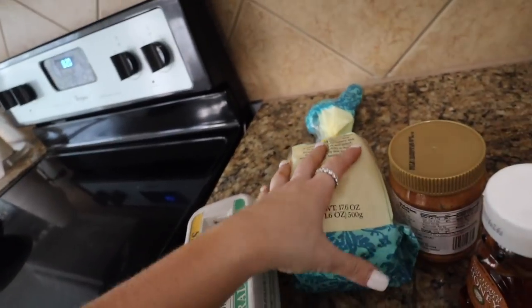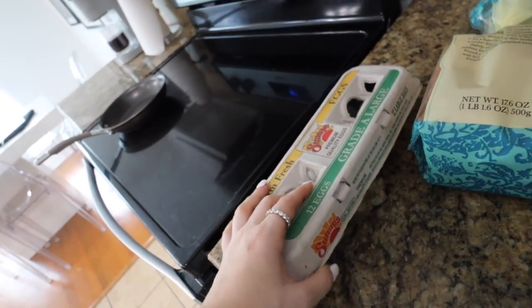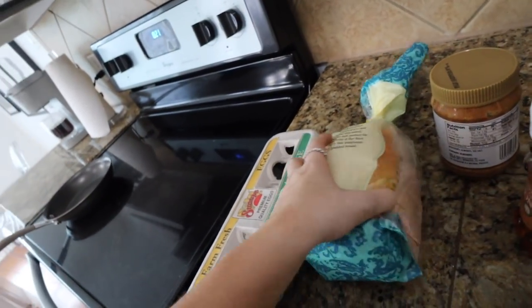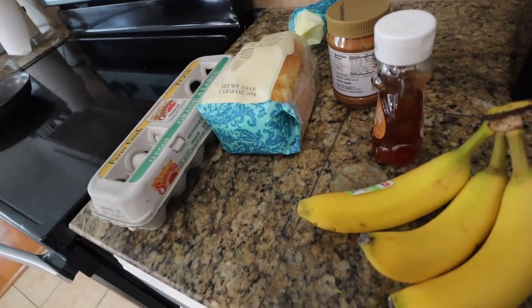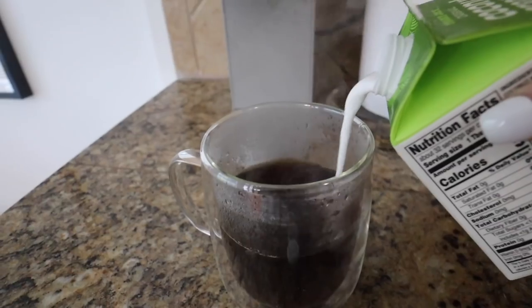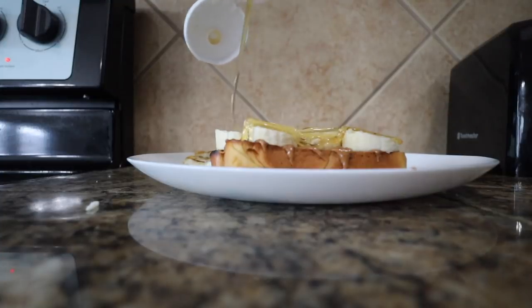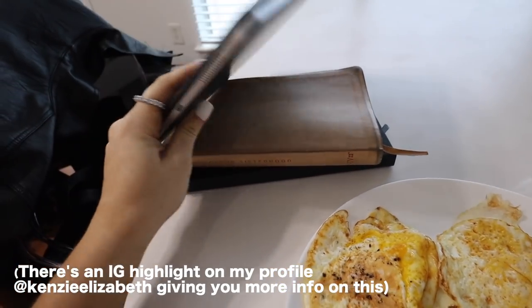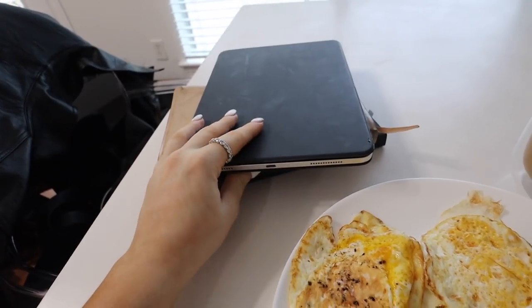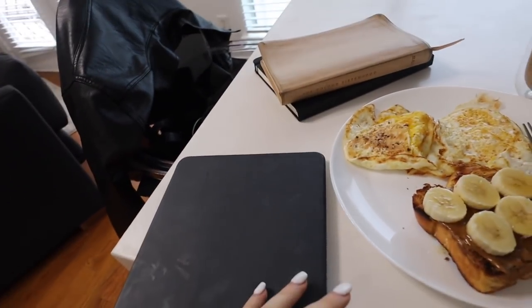My coffee is almost done. For breakfast I'm making almond butter toast with bananas and honey, plus some eggs. This is one of my go-to breakfasts besides avocado toast or oatmeal — it's the most filling. While I eat breakfast, I typically do my morning devotional reading. Sometimes it's 15 minutes, sometimes an hour and a half — it just depends on the day. I've been reading 'New Morning Mercies,' which you guys already know about.